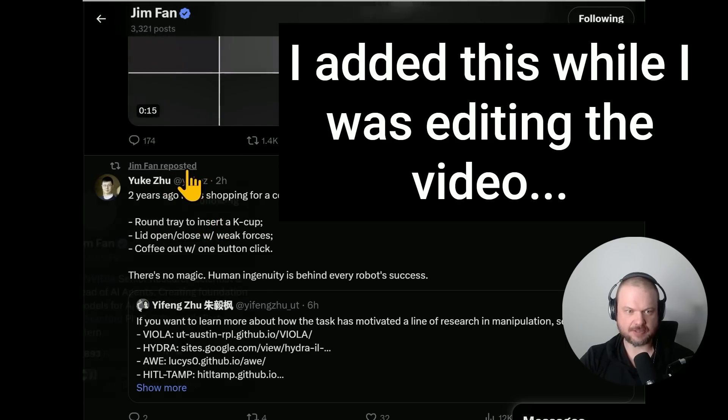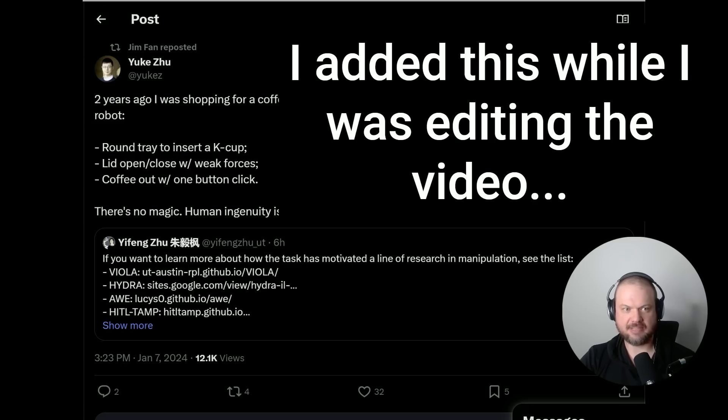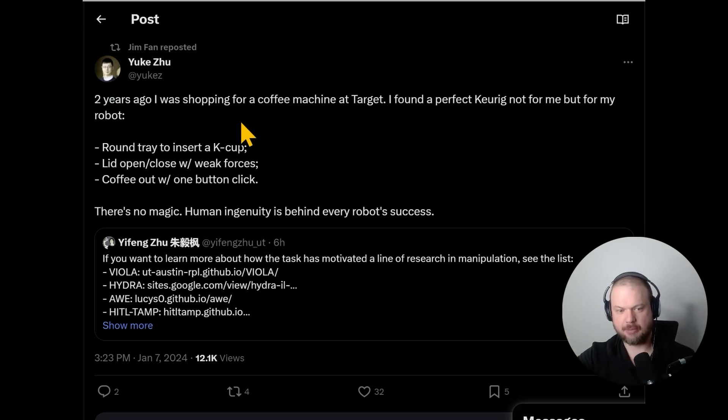Dr. Jim Fan reposted this — he's the senior research scientist at NVIDIA and was on the Voyager paper and the Eureka paper. He's saying: two years ago, he was shopping for a coffee machine at Target. He found a perfect Keurig — not for himself, but for his robot. Round trade to insert a K-cup, lid open/close with weak forces meaning you don't have to push hard to lift the lid, then coffee out with one button click. There's no magic — human ingenuity is behind every robot success.